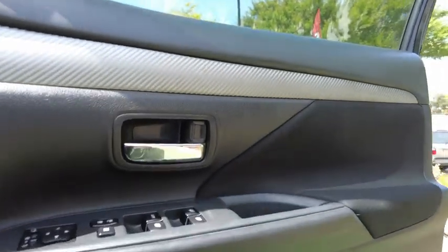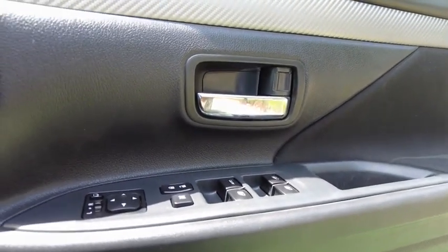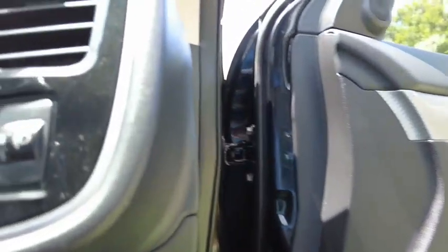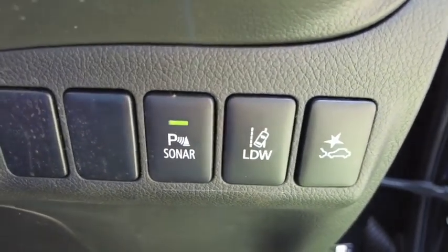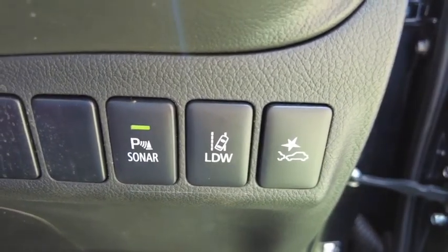On your right-hand side you've got your window controls, door lock and unlock, window disable, and mirror control — you can also fold the mirrors. Over here you've got your parking sonar buttons so you can turn off the beeper, your lane departure warning, and also your forward collision mitigation system.